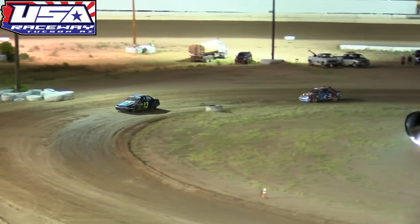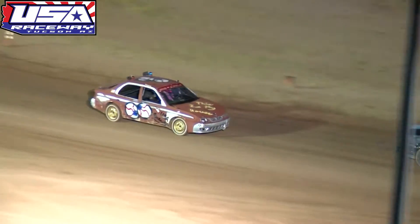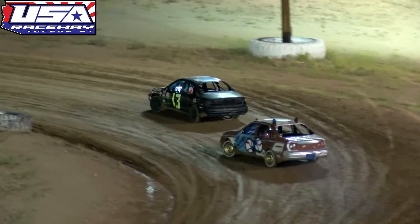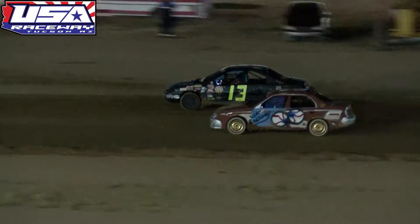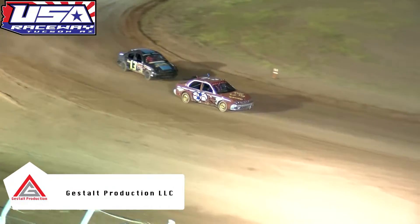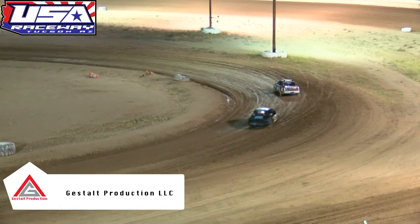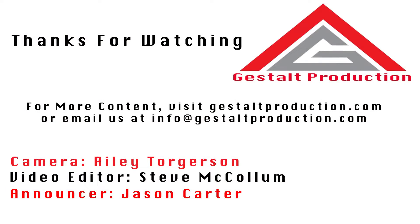Tim Olds is getting ready to possibly put Stephen Bickford one lap down as the white flag flies. Olds looks to the inside of Bickford to put him one lap down as they race into turn number three. Olds leading off the bottom side, Bickford trying to get that one back — cannot do it though. Tim Olds will get him down one lap and will also cross the start-finish line as the checkers fly.